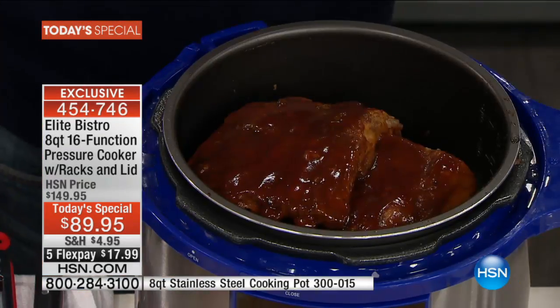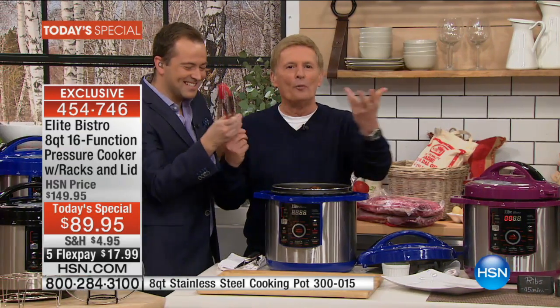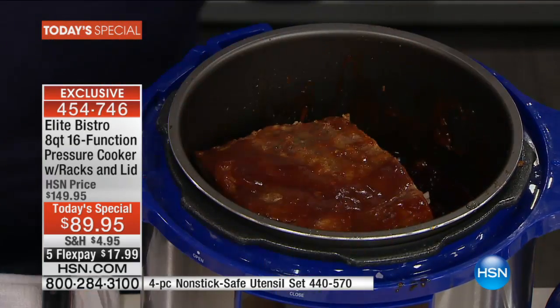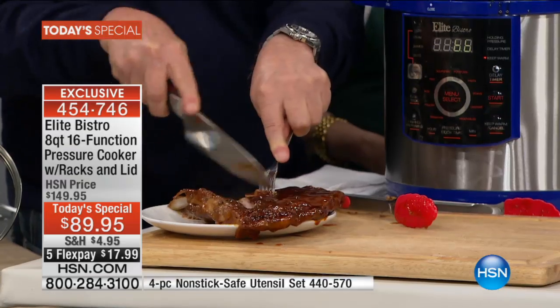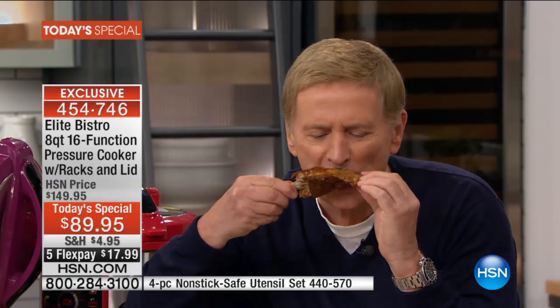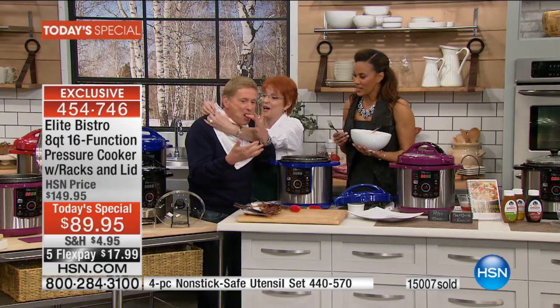Grab a rack of ribs! There's some tongs — go in for it. I can't open the tongs. Push the end of the tongs. Here's a plate for your ribs. Oh my goodness, look at them just falling apart! They are absolutely falling apart. Look at how gorgeous. He's going at this like he's a caveman — that's how you eat ribs. There's only one way to eat ribs; it is messy. You have to use your fingers too.